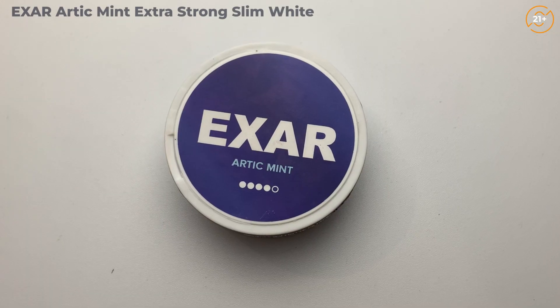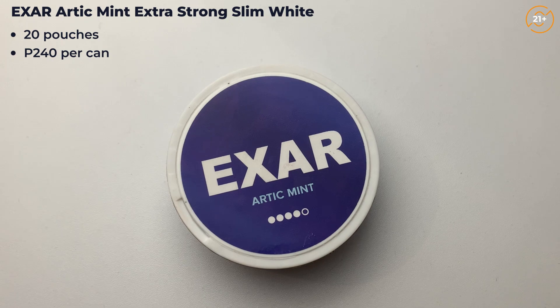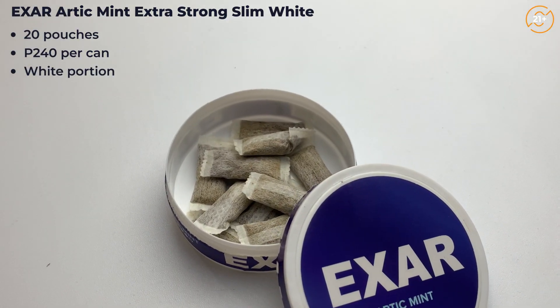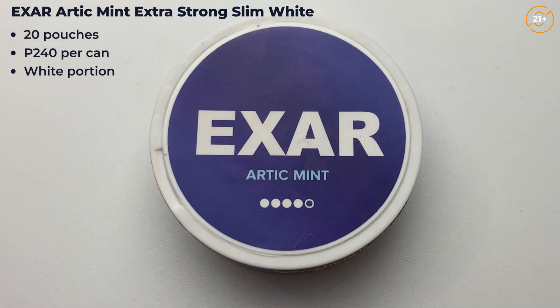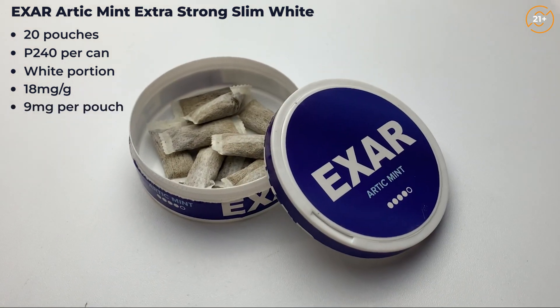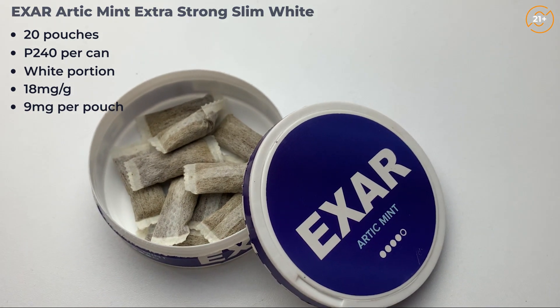To start off, I'll be reviewing the XR Arctic Mint Extra Strong Slim White. Inside there are 20 pouches and a can of this costs 240 pesos. The portions are also white, meaning they're unmoistened, so there is a slower release of nicotine and flavor. The overall nicotine content is 18 milligrams per gram and each pouch weighs 0.5 grams, so the nicotine content per pouch is 9 milligrams. Let's read the description from the manufacturer before we start reviewing it.